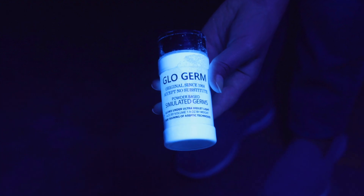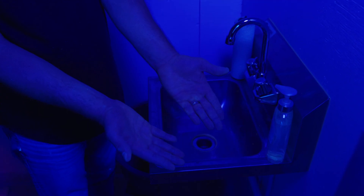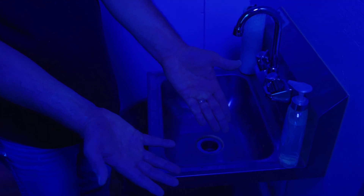Glo Germ is a liquid and powder product formulated with particles about the same size as bacteria — approximately five microns. With the help of an ultraviolet light, it simulates the spread of germs, showing how quickly and broadly germs can spread and how effective or ineffective our sanitation practices are.